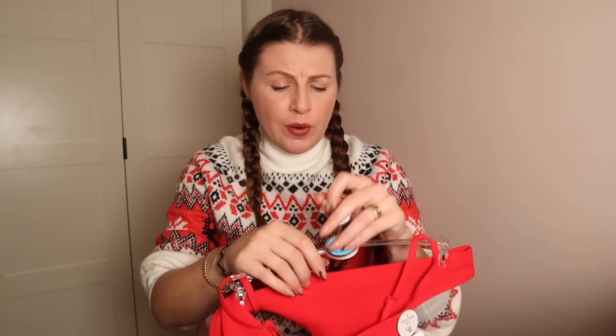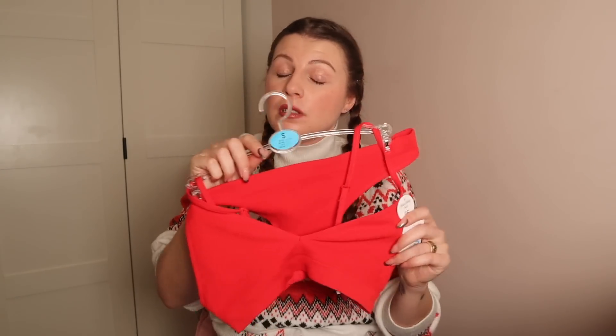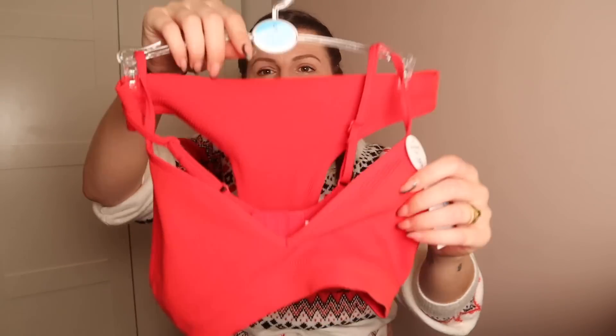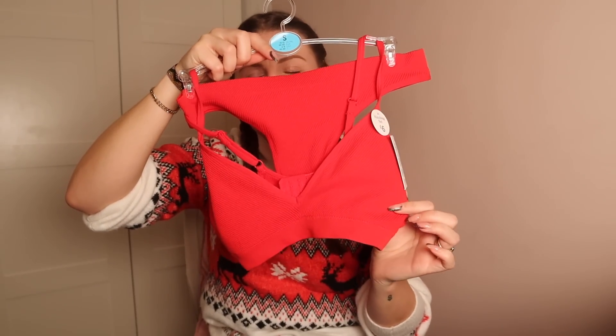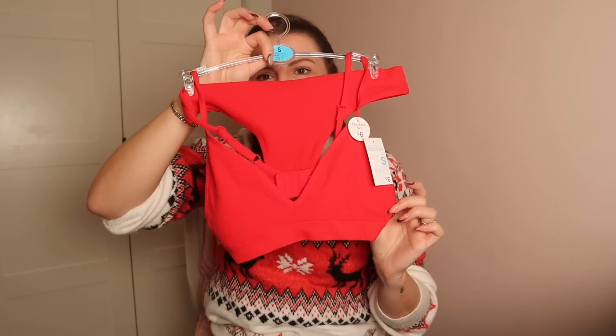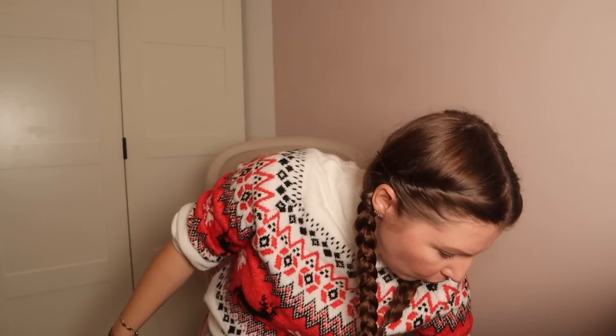I wouldn't usually show my underwear, but I did buy this set. I really like this particular style — I've got it in a ton of different colors. Since it was Christmas, red felt seasonally appropriate. They're only £6, super stretchy, and really comfortable. They do loads of versions with different bra and pants styles, but this variation is the one I like most. It's comfortable whether you're going out or just wearing joggers at home. I bought a festive set — it felt right.